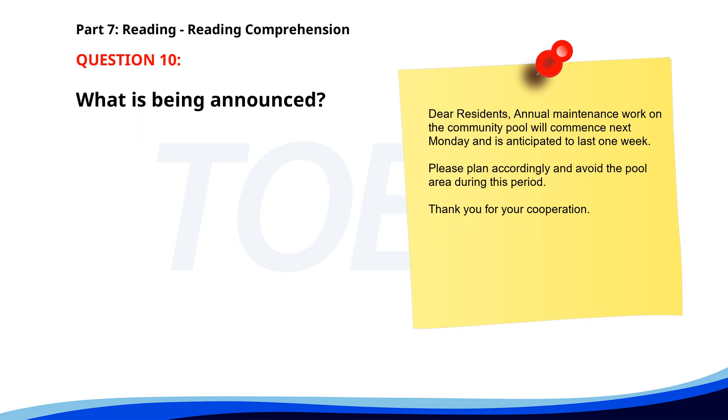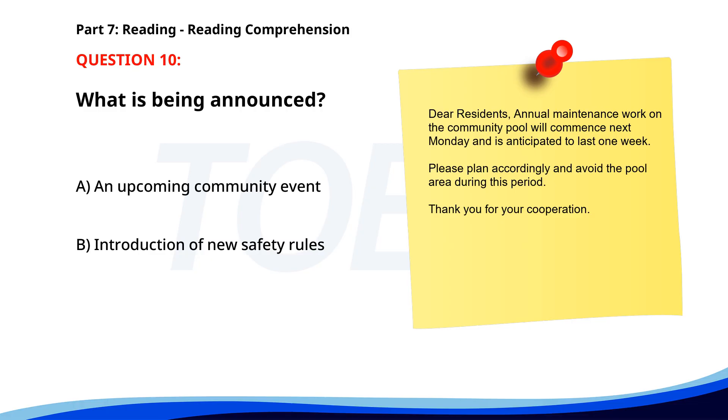Number 10. 'Dear residents, annual maintenance work on the community pool will commence next Monday and is anticipated to last one week. Please plan accordingly and avoid the pool area during this period. Thank you for your cooperation.' What is being announced? A. An upcoming community event. B. Introduction of new safety rules. C. Maintenance work on the community pool. The correct answer is C: Maintenance work on the community pool.